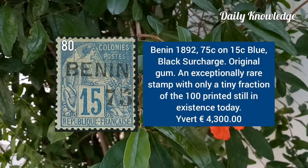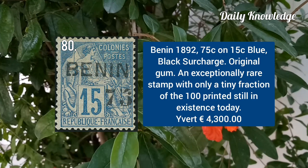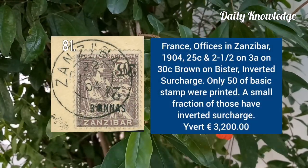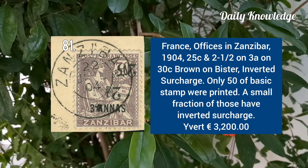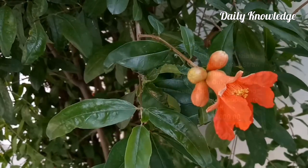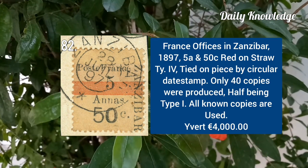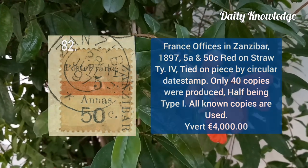Benin 1892, 75C on 15C blue with black surcharge. Zanzibar 1904, 25C and 2.5 on 3A on 30C brown on bister, inverted surcharge. Zanzibar 1897, 5A plus 50C red on straw, type 4, tied on a piece.